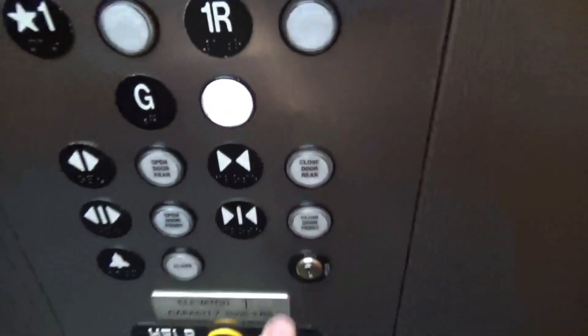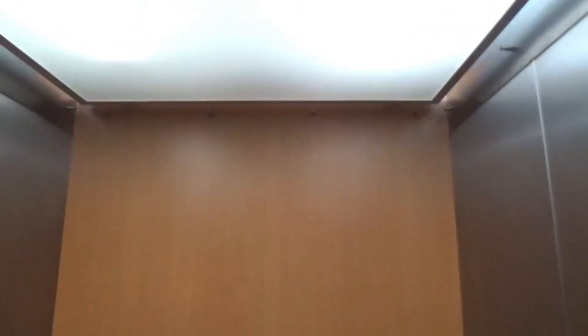We're going to ride down to the ground since we can't go up higher than one. This is a very basic elevator, but it's a very nice elevator. Runs fairly well for an older one, I should say.